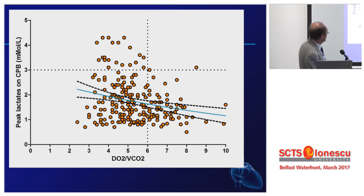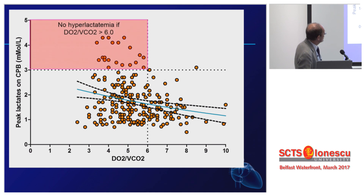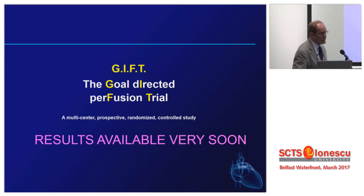When you go below a certain level of the DO2/VCO2 ratio, you see a number of patients with hyperlactatemia. You have no hyperlactatemia if the DO2/VCO2 is higher than 6 — slightly higher than the 4 to 5.5 level found in our previous studies. The results of the GIFT trial will be available very soon. We will send the manuscript by the end of March, and we will present this in meetings and opportunities like this one. Thank you very much.